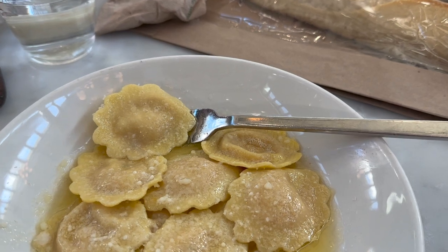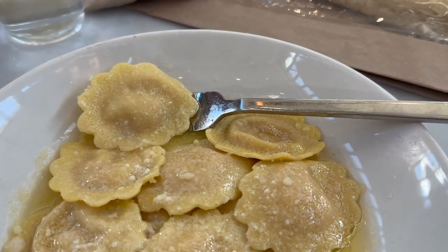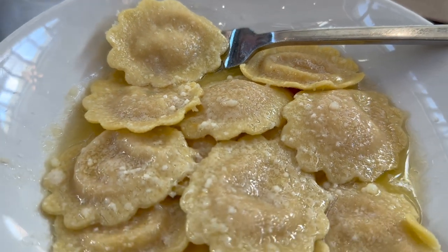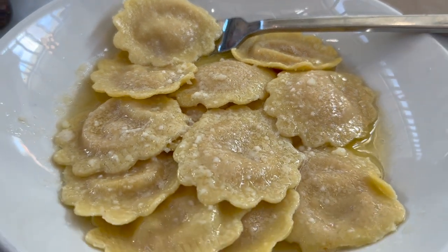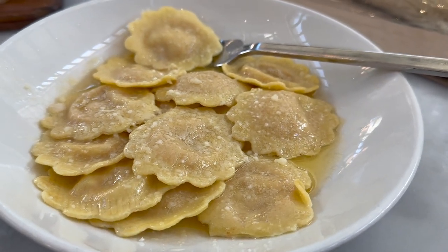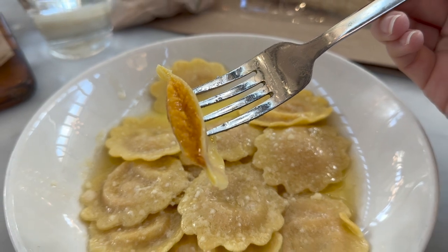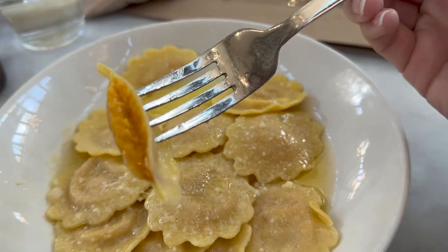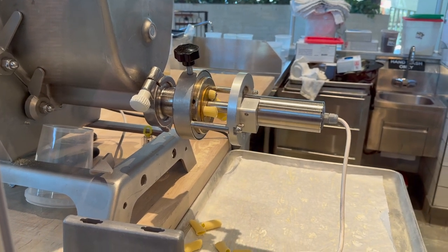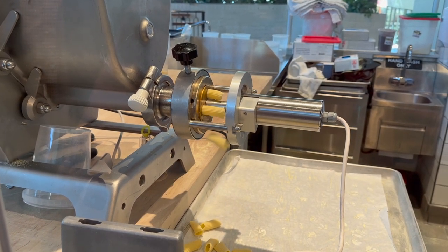The next pasta tried was a roasted butternut squash ravioli, topped with an amazing brown butter sauce with some sage. It was so good — probably one of the best pastas ever had. As far as quantity, there wasn't a ton in the bowl, maybe 10 to 12 raviolis. Because we were trying so many other things that was fine, but if it were the only dish ordered, the quantity might disappoint, especially since it was a little over $30 for that bowl — though it was definitely worth it.